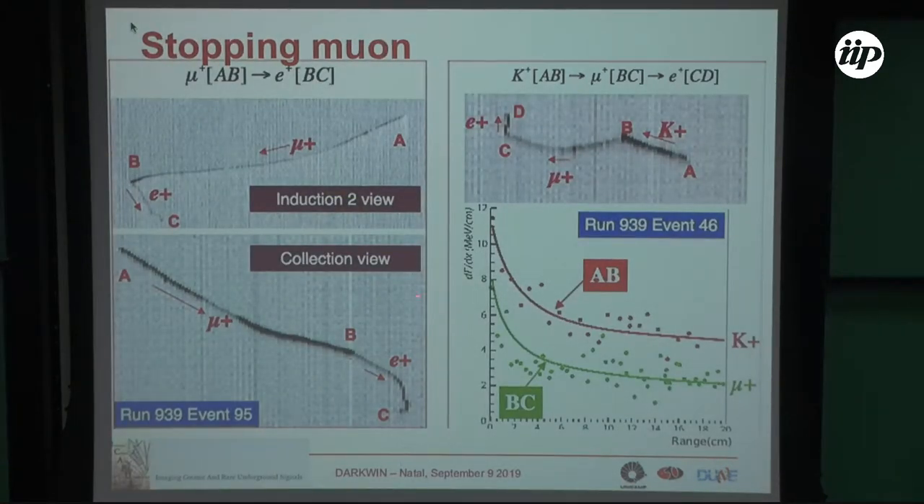These are older ICARUS events, but you can see the quality of reconstruction — it's really bubble-chamber quality. Again, muon decay, mu-plus, electron, photons. This is a two-view display. This is a kaon decaying to a muon and then to an electron. You can also see how particle identification works — by plotting the energy loss per unit path length, i.e., the energy loss per wire, with respect to the stopping point of the particle. The points for kaons and for muons fall on different paths, allowing you to distinguish the particles.